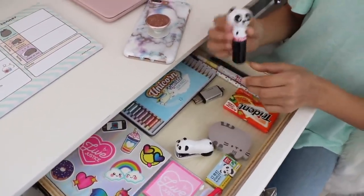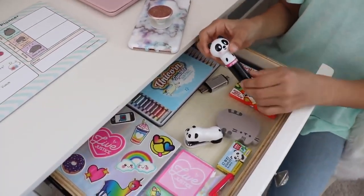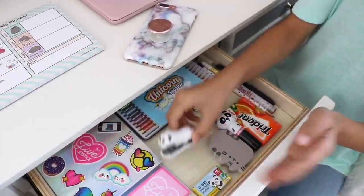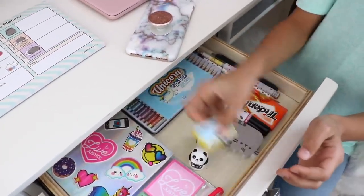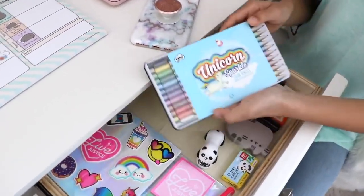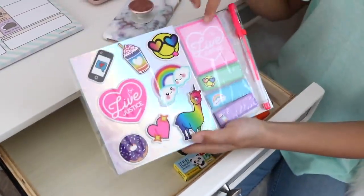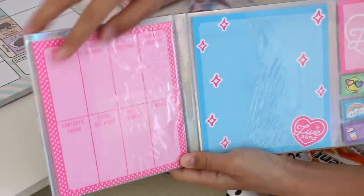Then I have this Panda Lip Smacker, and I just have this at all times because when you're working or doing your homework, your lips might get dry. Next is my Pusheen notepad. Here's my mini panda stapler and the extra staples. I also have these unicorn sparkle colored pencils. Over here is something that Justice sent to me — a notepad that also has some sticky notes, plus a gel pen and a planner.